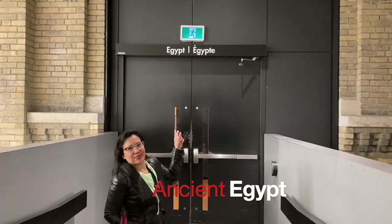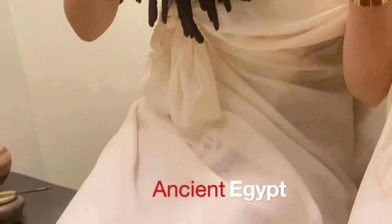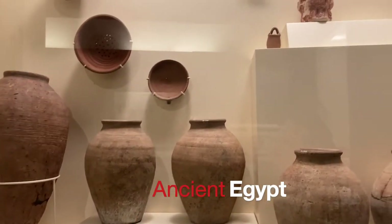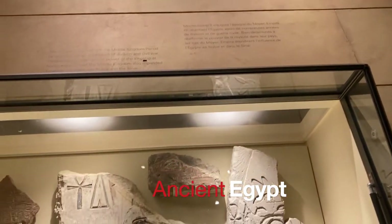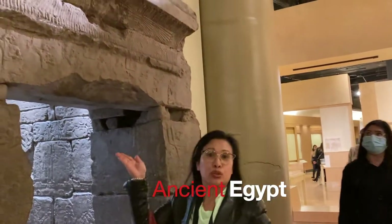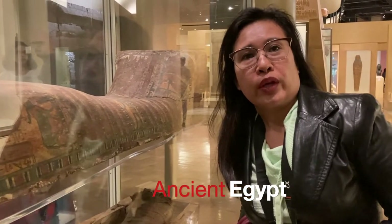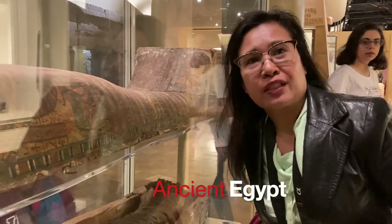We are entering Egypt. Behind me is the mummification process, which involved preserving a person using soda, water, and spices, and it takes 70 days to complete.